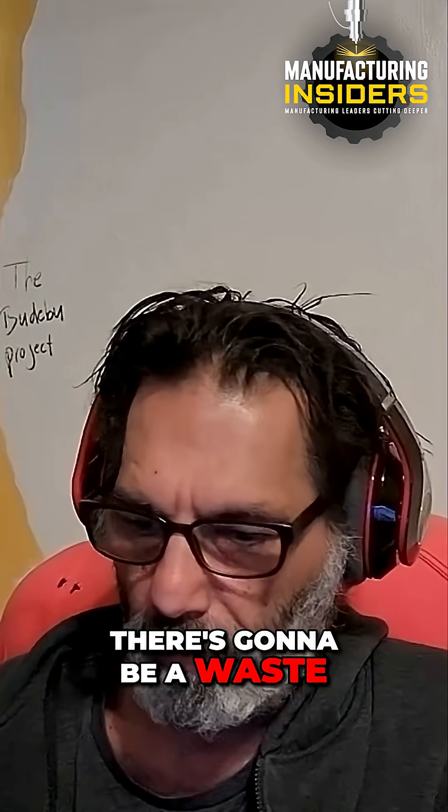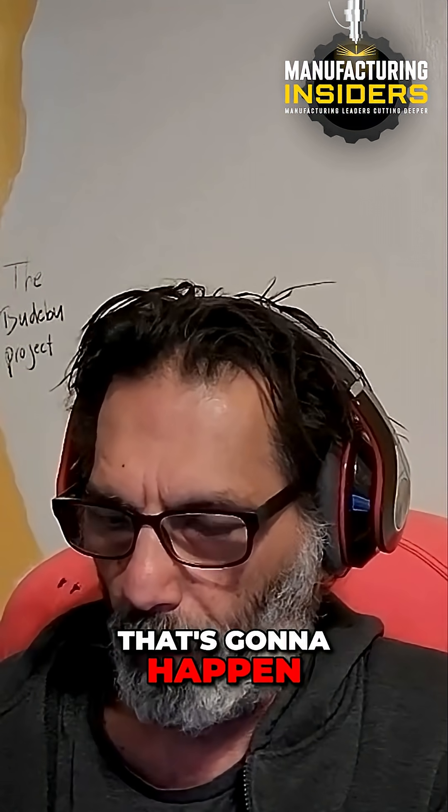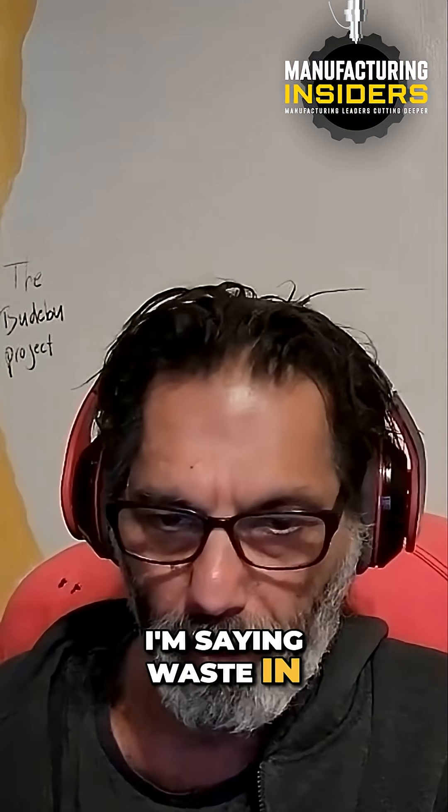There's going to be a waste product — the other waste product, waste in quotation marks.